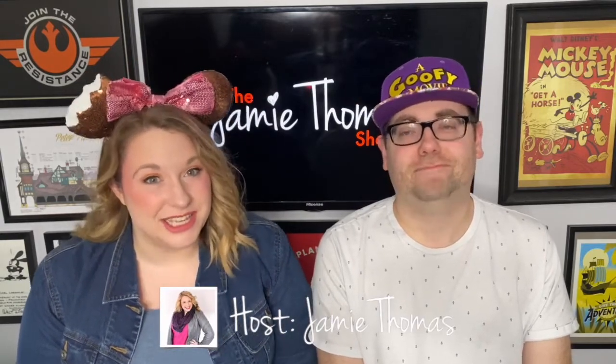Hello friends and fellow Disney fans. Welcome to the Jamie Thomas Show. I'm Brad, and I'm Jamie, and I'm a travel agent specializing in Disney vacations. We are here to help you get the most out of your next Disney vacation. Today we are talking about the Disney Dining Plan — is it worth it, what's the value, and we're going over all of the changes that have happened in 2020. Stick around for a complete breakdown of the Disney Dining Plan at Disney World.